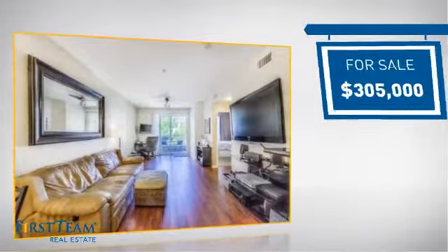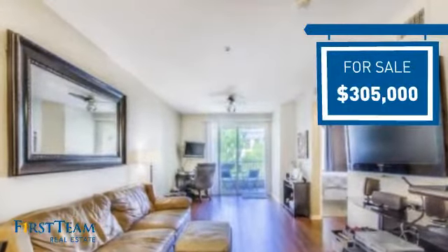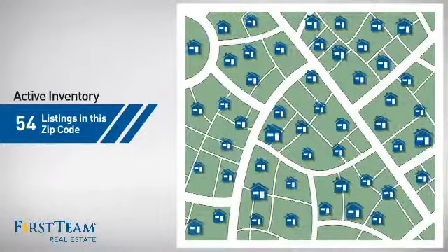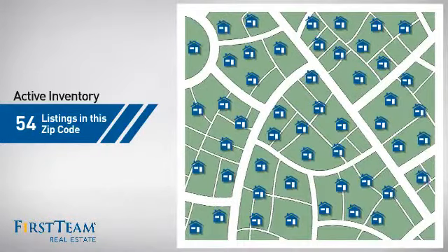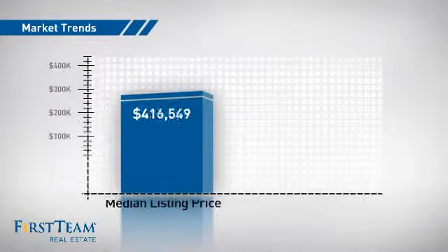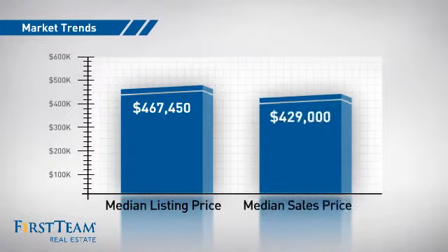Currently listed at just over $300,000, it offers an excellent value for the area. Wondering how it stacks up against the competition? There are now just under 55 homes on the market within this zip code, with a median list price of just under $475,000 and a median sale price of just over $425,000.